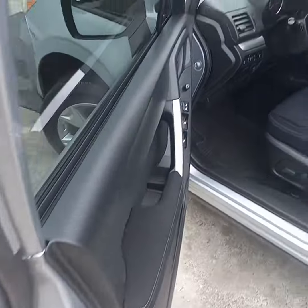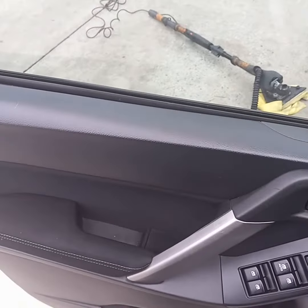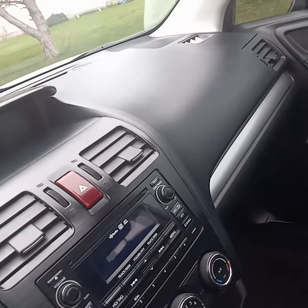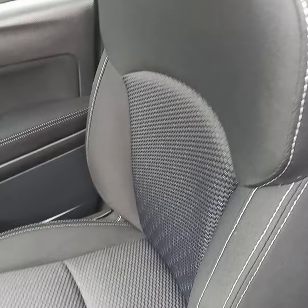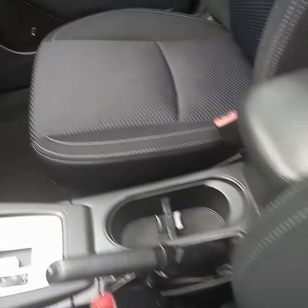Door jams nice and clean all the way around. These doors have been detailed — all four doors. Dashboard, steering column area, the center console. Seats have been lightly shampooed. There was quite a bit of pet hair in here, so we removed all that with some shampooing.